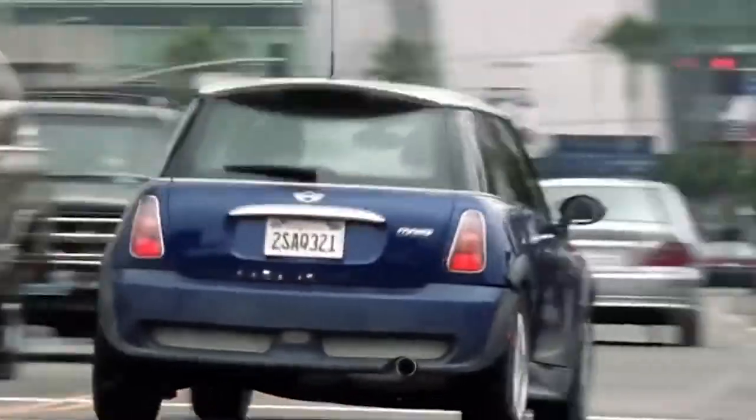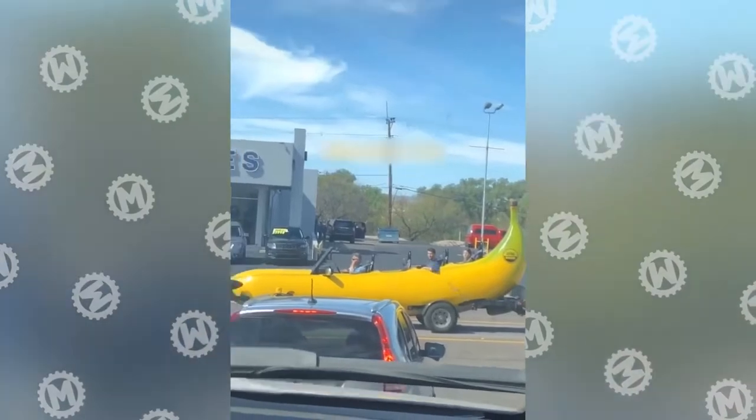For some reason, the Mini Cooper isn't considered a car for real men, but a huge banana is just fine.